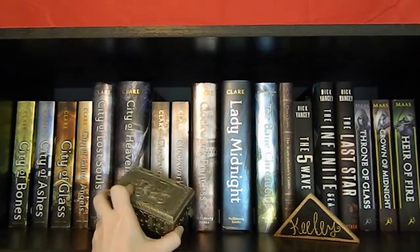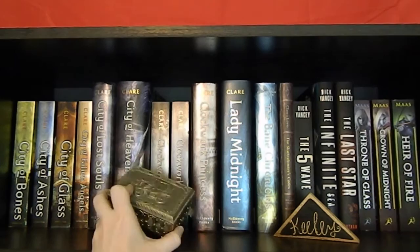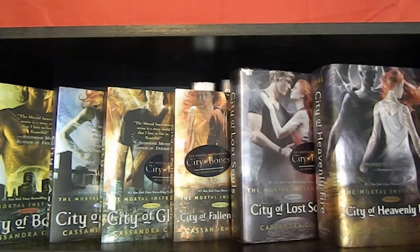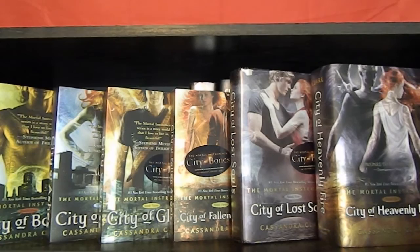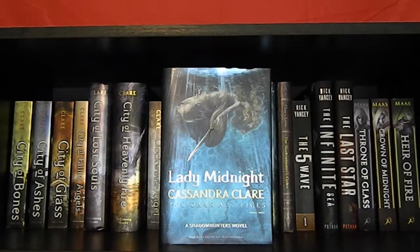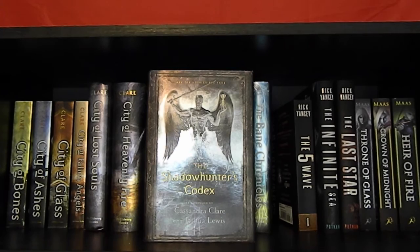Now we're on to my second bookcase, which is a bigger one. On top I have this silver tin that goes along with my Infernal Devices trilogy — you know, Jem Carstairs. And then a little wooden thing with my name on it that I got at a banquet for my sorority. First off here we have City of Bones, City of Ashes, City of Glass, City of Fallen Angels, City of Lost Souls, and City of Heavenly Fire — all six books in the Mortal Instruments series by Cassandra Clare. Then Clockwork Angel, Clockwork Prince, and Clockwork Princess, all by Cassandra Clare. Lady Midnight by Cassandra Clare. The Bane Chronicles by Cassandra Clare, Sarah Rees Brennan, and Maureen Johnson. And The Shadowhunter's Codex by Cassandra Clare and Joshua Lewis.